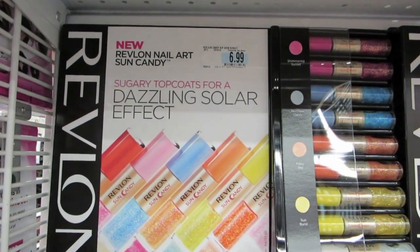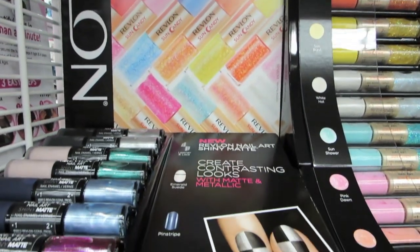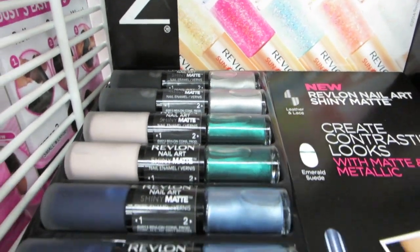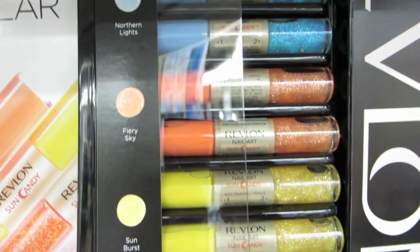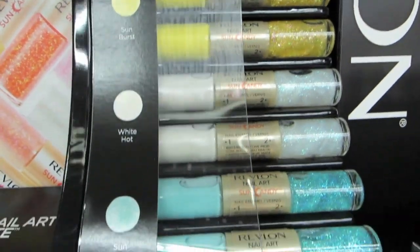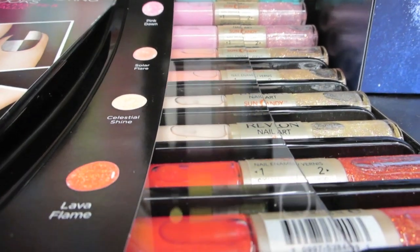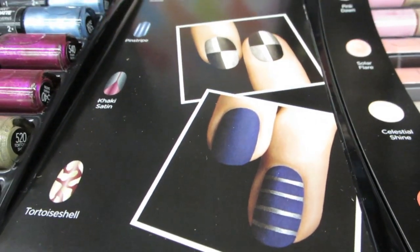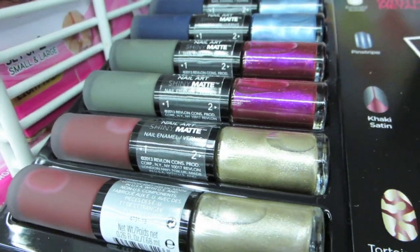This is new. I have a couple of these double-ended ones. They're very nice, but this is definitely a new display. Sun Candy. Wow. You know I'm drawn to the blues. It's like a yellow nail polish today. Matte and shimmer — shiny matte is what those are, I guess.